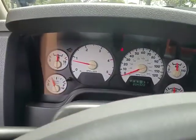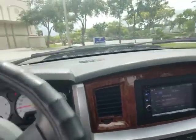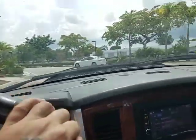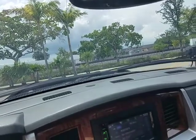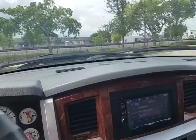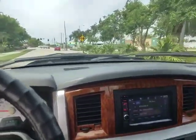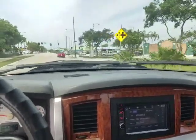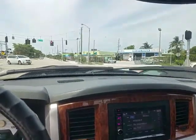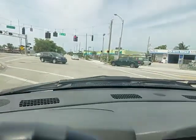Florida highway miles — you can see there's no check engine light. Plenty of pickup and smooth shifting transmission. Call me right now to buy this truck at 954-937-8271. My name is Alex. Shipping is available to your doorstep. It's best to pick up the phone and call to make the deal because we end auctions early. Call right now at 954-937-8271. Thank you for looking.